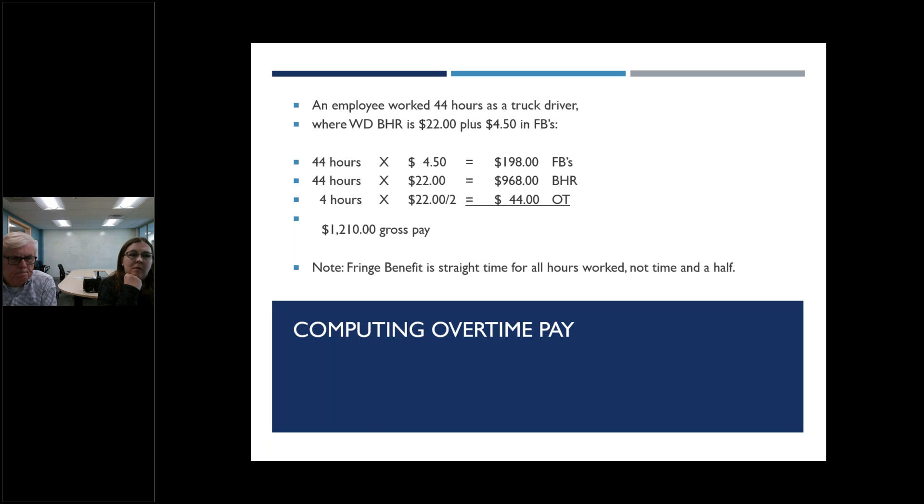For computing overtime pay: if a person works 44 hours as a truck driver and the wage determination base hourly rate is $22 with $4.50 in fringe benefits — the fringe benefit is paid at straight time for all 44 hours, not time and a half. The regular wages are calculated at $22 per hour for all 44 hours, plus the half-time premium for the 4 overtime hours. The gross pay in this example comes to $1,210. The key message: fringe benefits are paid at straight time, not time and a half.